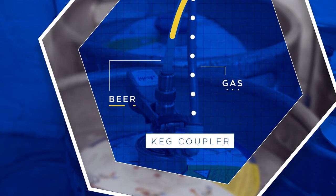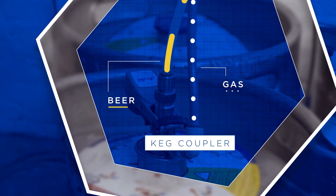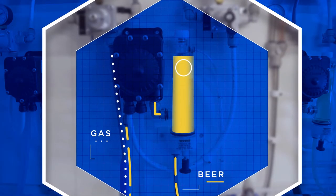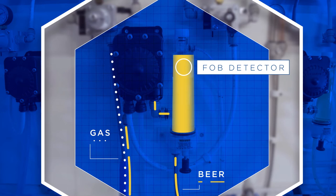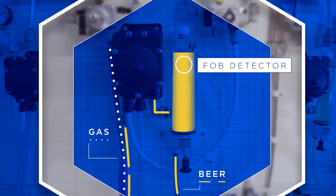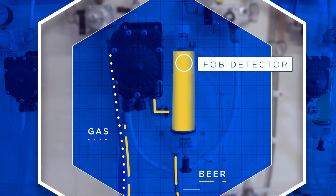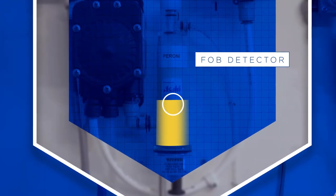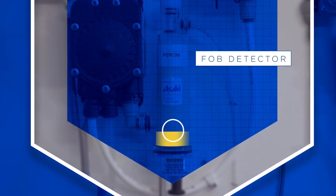The coupler is used to attach a keg of beer to the dispense system. The gas enters the keg which assists the flow of beer into the fob detector. The fob detector minimises beer wastage when you change a keg by keeping the line full of beer to the tap. When the keg is empty, the float inside the fob detector drops down, stopping gas entering the line by sealing the line. Whilst the float is up, the beer can continue through the fob detector and along the product line into the cooler on its way to the tap.